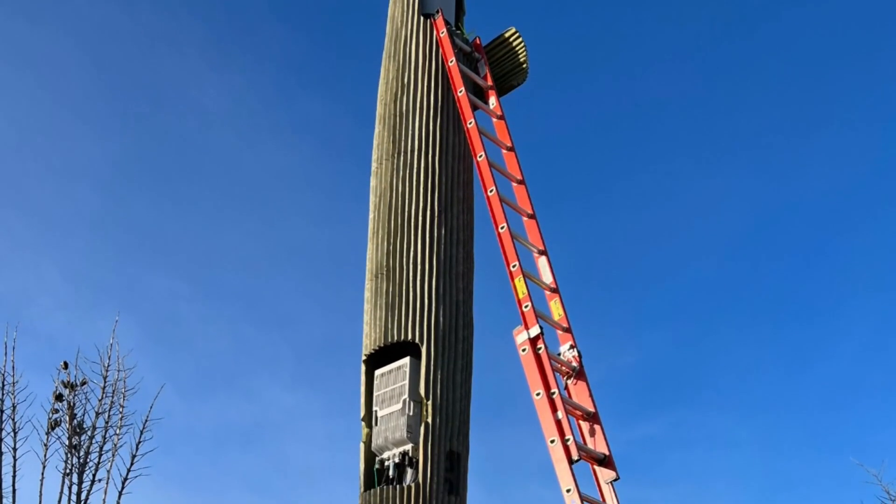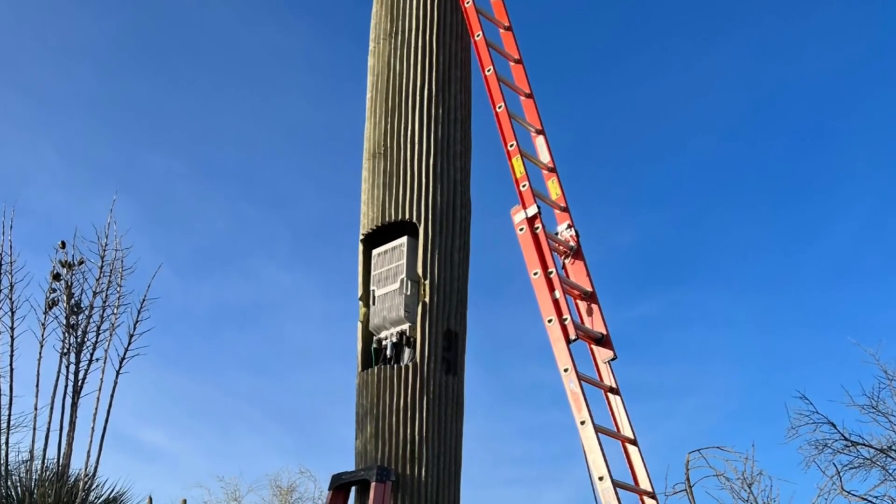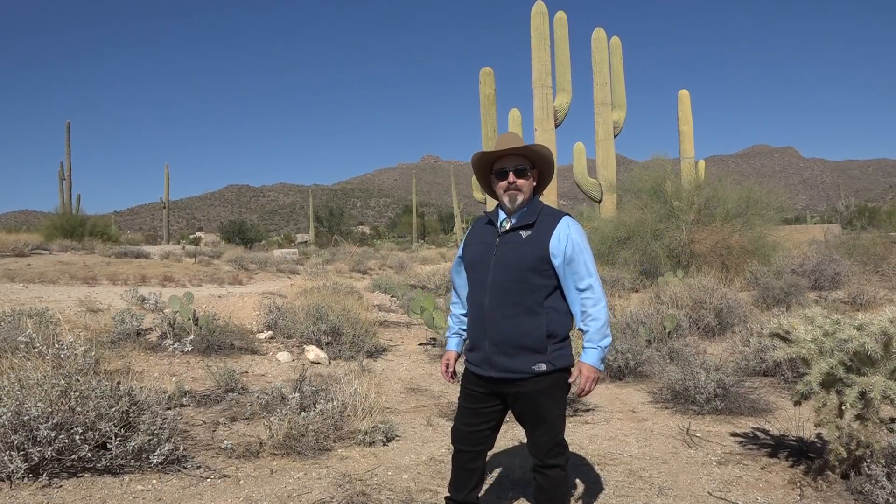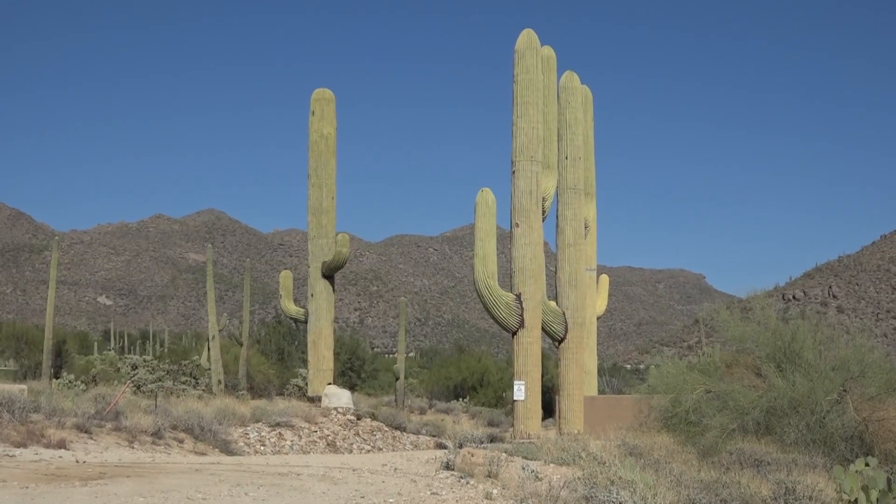Even the most stoic Saguaro might have a few megabits to share. You can see our products everywhere you look, but you really don't think about them being there — you just rely on them. Kyle Simchuk, 12 News.